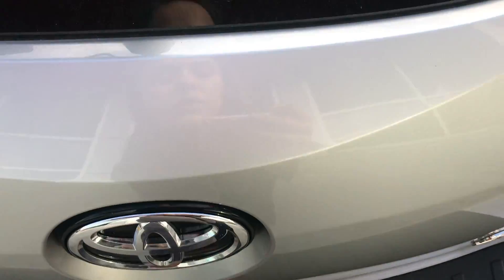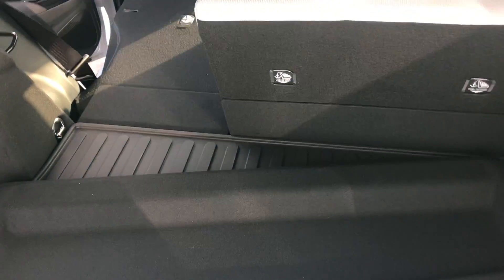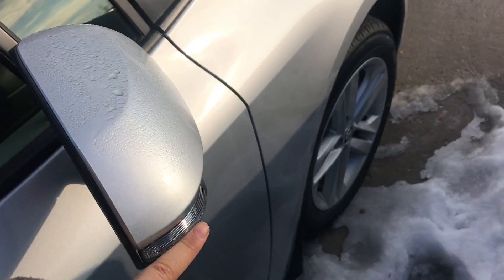To open the hatch, just press right below the Toyota symbol and lift up. You've got a lot of space back here for storage, and like I said you can put extra things across these seats. You also have color keyed handles and color keyed mirrors with turn signals along the side.